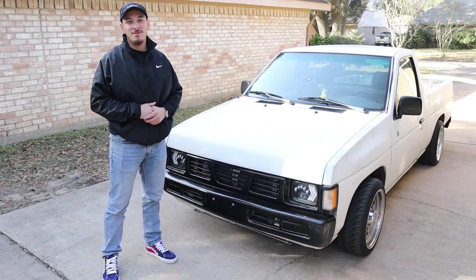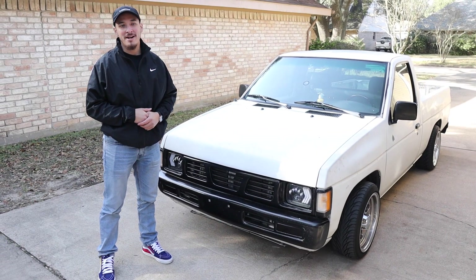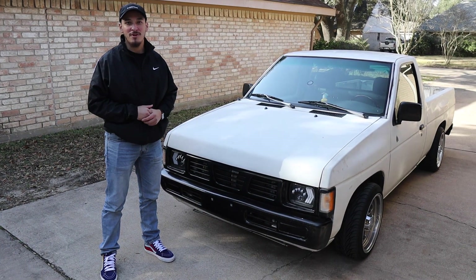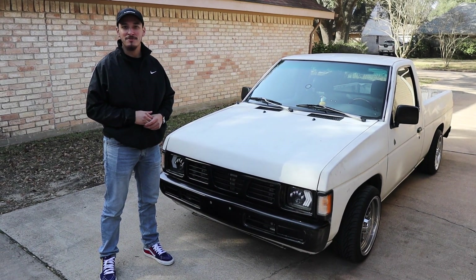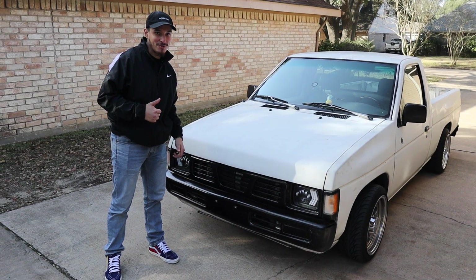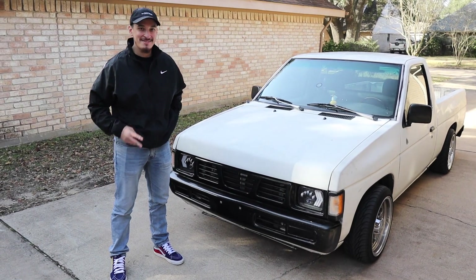That's everything we've done so far to this '97 Hard Body. Hopefully we can start something fresh with some new ideas this year. Thank you for liking and subscribing to our channel — we're almost at 1,000.